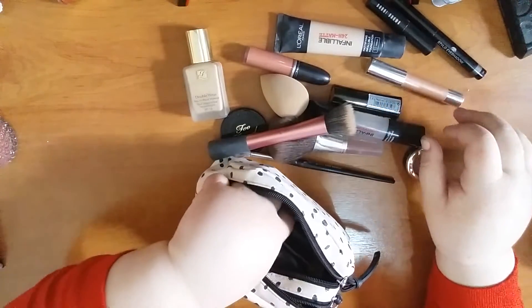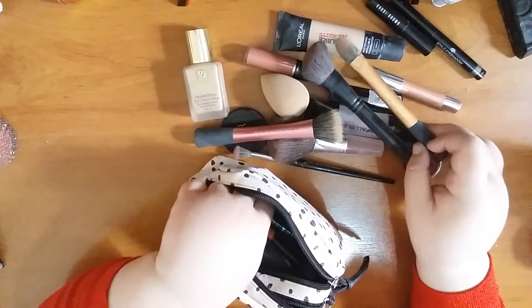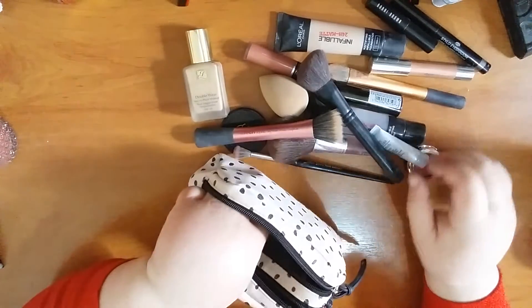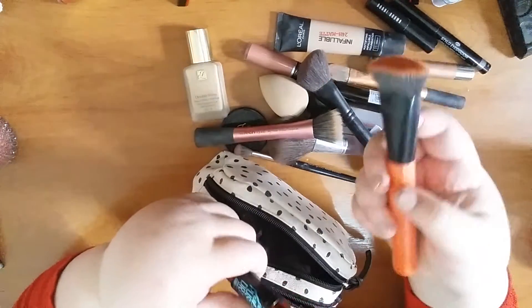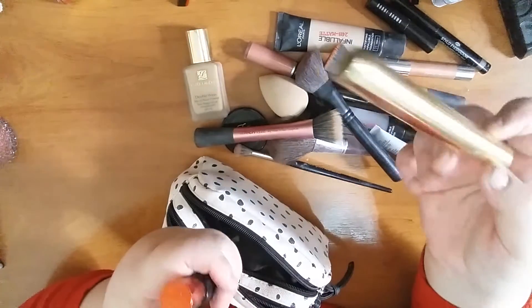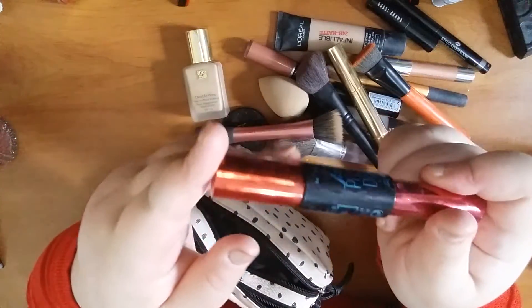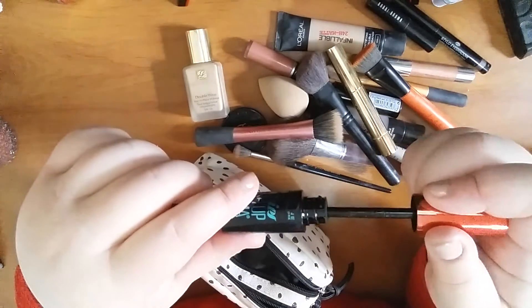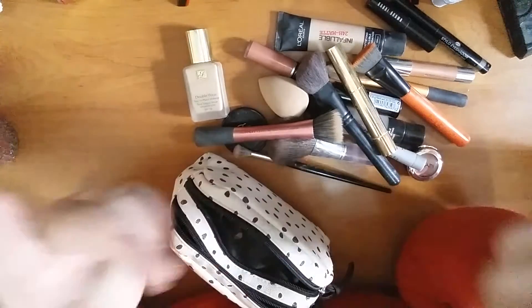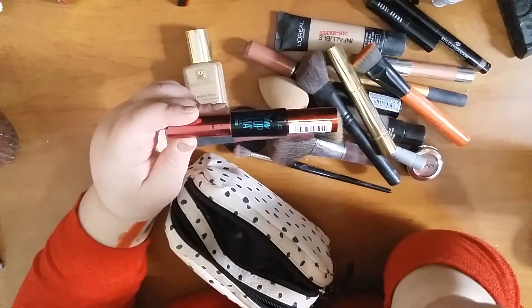I had the Clinique Chubby Stick in Ample Amber — that's the one I used; I didn't use the Pearly Pink one. I also took my Sephora blush brush, my Real Techniques foundation brush, and my Estée Lauder Perfectly Clean foam cleanser, which I did not use. My Lottie contour brush, which I like, and my Estée Lauder brightening concealer, which I also did not use. Finally, my Maybelline Falsies Push-Up Drama mascara in black.